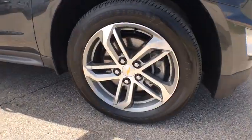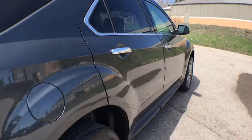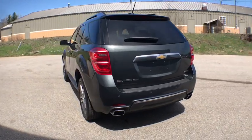Here are some of this vehicle's great options: lane departure warning, traction control, dual airbags, power steering, aluminum wheels, four-wheel disc brakes, universal garage door opener, power windows.